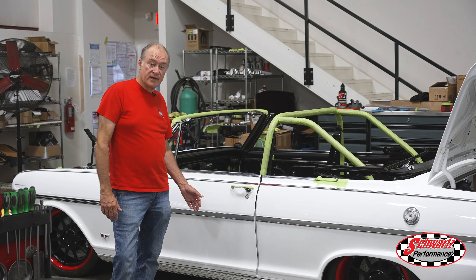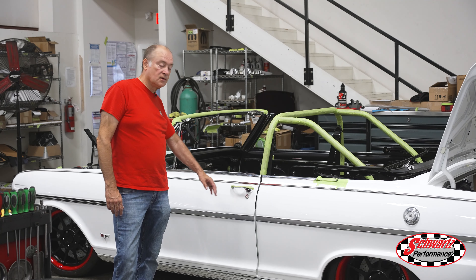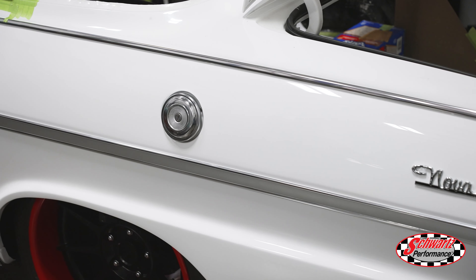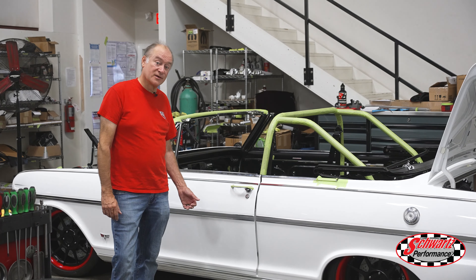We've got more of the exterior trim on this Nova along with the latches for the convertible top, and we're putting a lot of the small miscellaneous components back on the car prior to finishing it up.